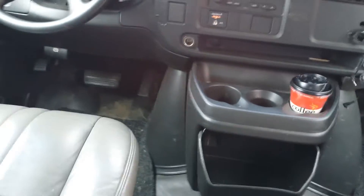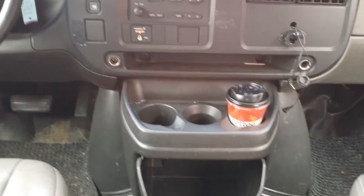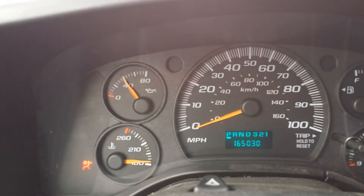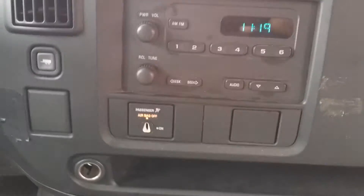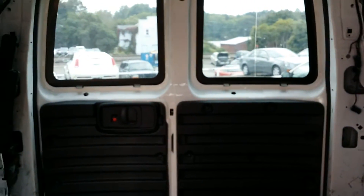I might as well just jump up in it. A cup of coffee does not come with the van — sorry about that, Bill. The van has 165,000 miles on it. There are your climate controls and your stereo. We haven't cleaned this up yet, so we just got it in. Give us a shot and we'll have it cleaned up for you.